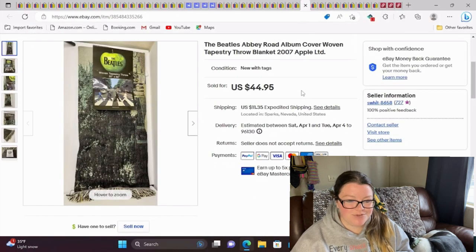This is a Beatles Abbey Road album cover woven tapestry throw blanket. My best friend's favorite band is the Beatles, so I feel a little guilt that I didn't give her this. But I paid about $5 for this — it is new with the tags. I sold it for $45 and it took a month or two to sell. I got this at my local Goodwill.